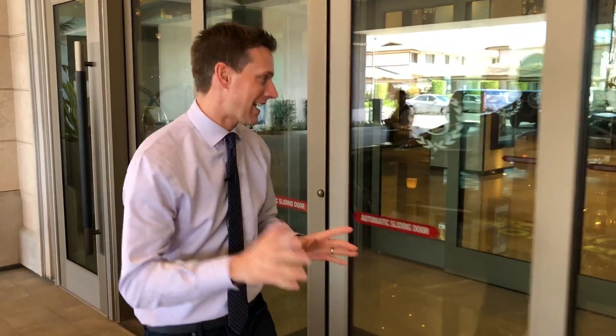What's going on friends? Rich DeMuro here, Rich on Tech. I'm here at the brand new Sheraton Los Angeles San Gabriel Hotel and let me tell you, this place has some amazing technology.